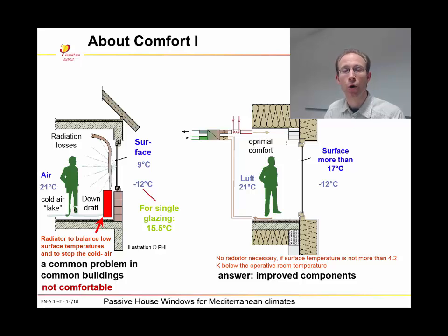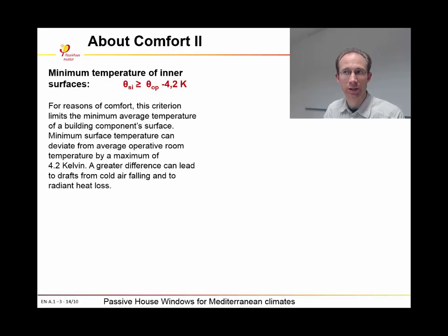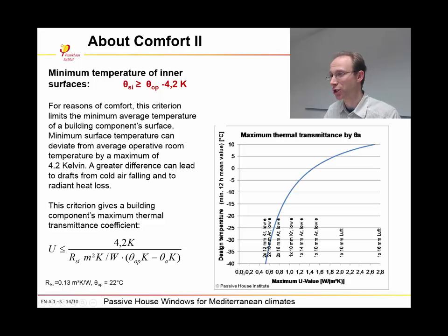By having this opportunity, the whole building services system gets cheaper, and this is a very important point for the affordability of passive houses. The point where radiation losses and downdraft no longer occur in an unpleasant manner is when the temperature difference between the operative room temperature and the surface temperature is not bigger than 4.2 Kelvin. So the comfort criterion for passive houses is that the minimum temperature of the inner surfaces must not be less than 4.2 Kelvin below the operative room temperature. This is a climate-independent definition, but the outside climate determines how high the quality of the thermal envelope needs to be.